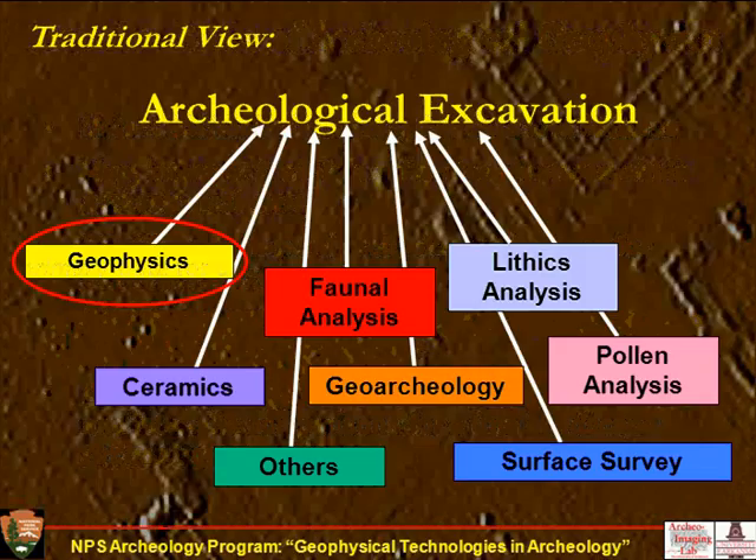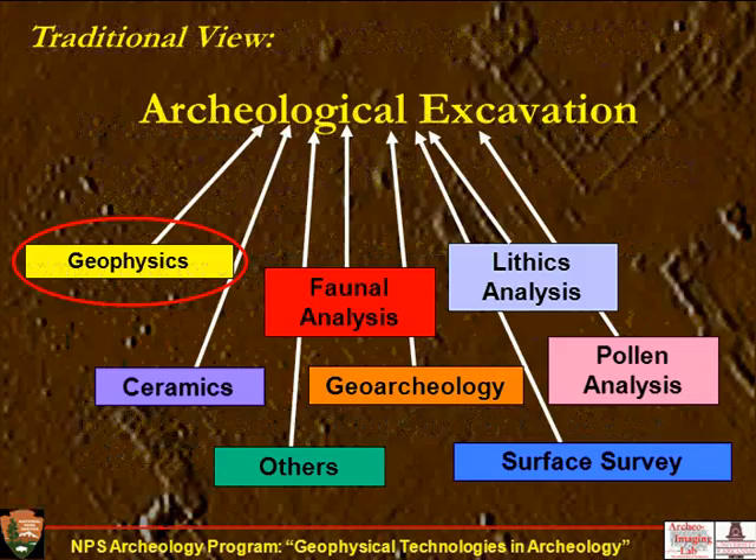Here's the traditional view of geophysics and all the methods. Most archaeologists feel the epitome of archaeology is excavation, and everything else contributes to it — where geophysics would be a subset member akin to something like pollen analysis or lithic analysis contributing to archaeological knowledge. I want to go through what geophysics offers and then offer a different view.